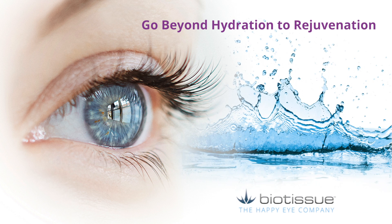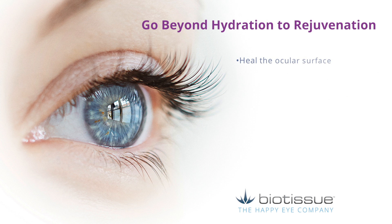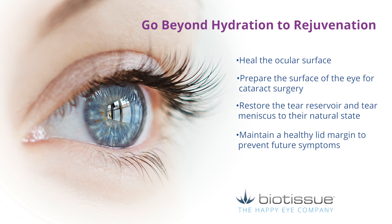Hydration provides temporary comfort from painful symptoms, but now you can offer your patients another level of relief with therapies designed to heal the ocular surface, prepare the surface of the eye for cataract surgery, restore the tear reservoir and tear meniscus to their natural state, and maintain a healthy lid margin to prevent future symptoms.